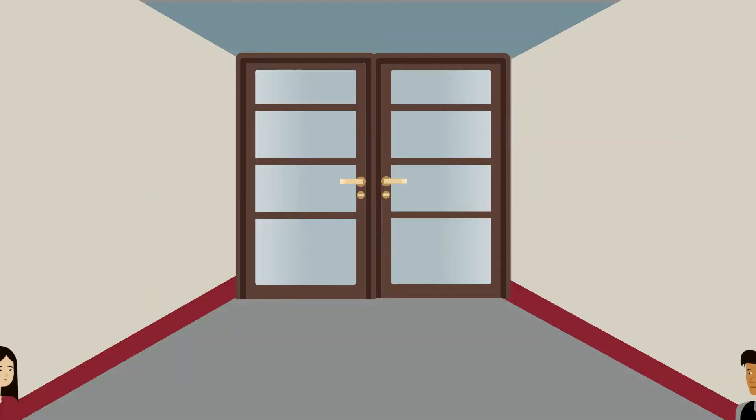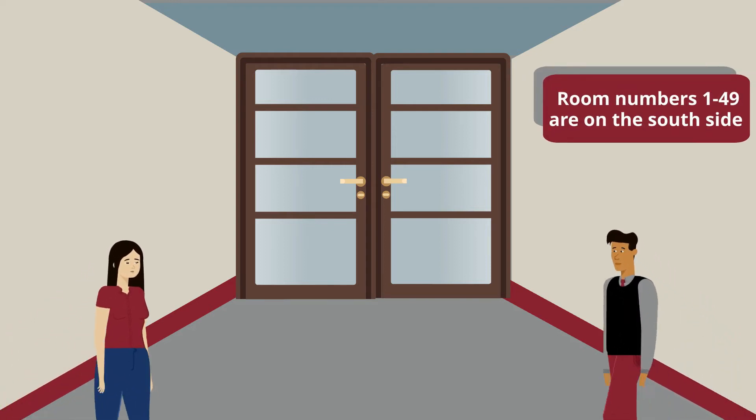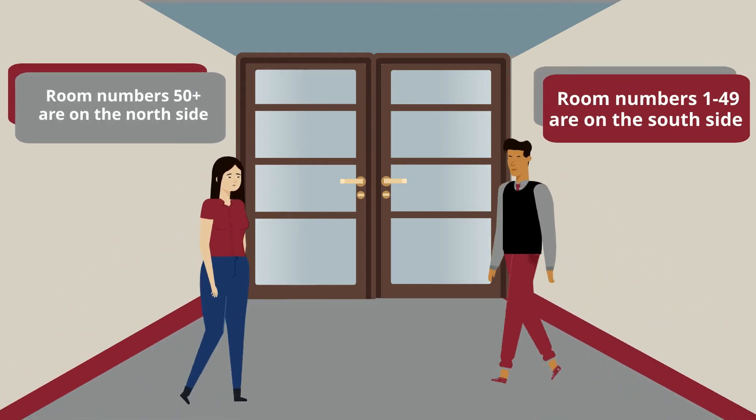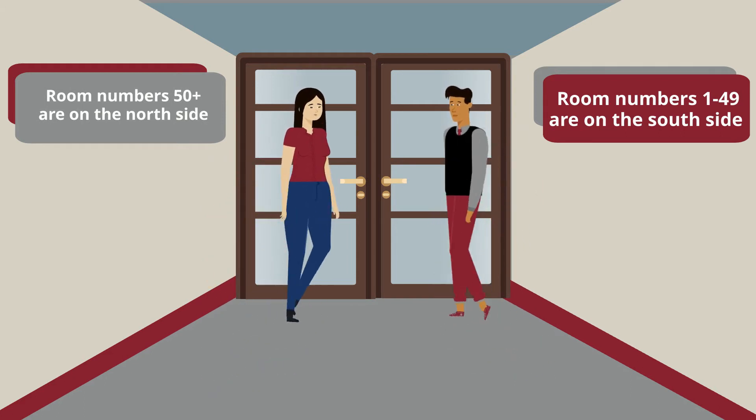Buildings 5, 6, and 7 have their classrooms located on either side of the building. Rooms numbered 1 through 49 are located on the south side of the building, while rooms numbered 50 and up are located on the north side.